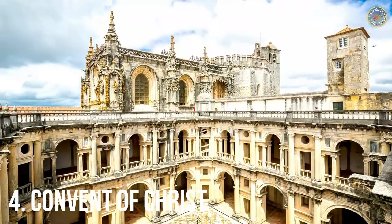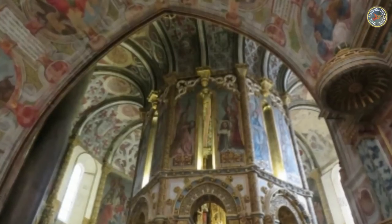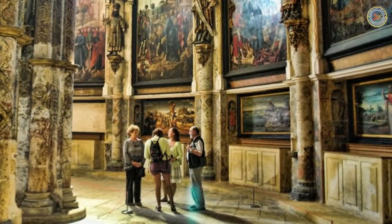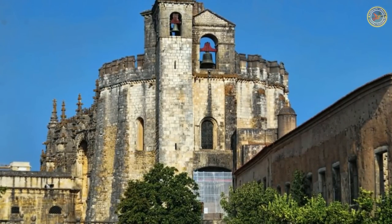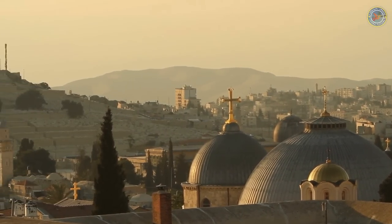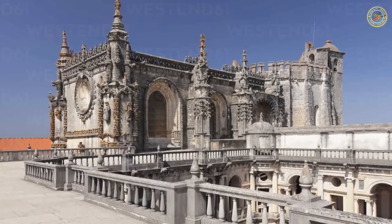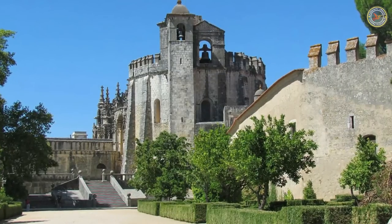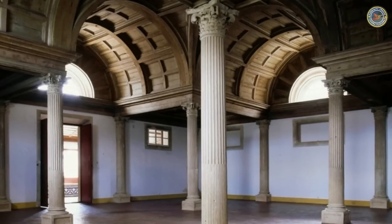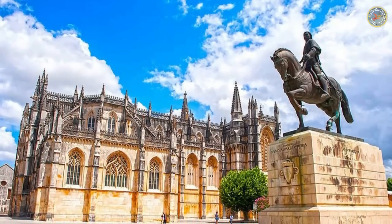Number 4: Convent of Christ. Located in the city of Tomar, the Convent of Christ is one of the most significant religious sites in Portugal. Originally built as a Templar stronghold in the 12th century, the complex underwent several renovations over the centuries. The most impressive part is its UNESCO World Heritage-listed charola, a circular temple with eight-sided chapels combining Romanesque, Gothic, and Renaissance architectural styles, built to resemble the Holy Sepulchre in Jerusalem. The convent also includes Gothic cloisters, a chapter house with an ornate vaulted ceiling, the 16th century Manueline window, and a museum with artifacts from the Templar era.